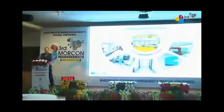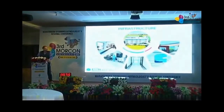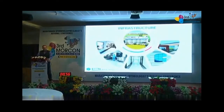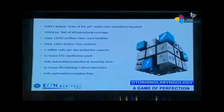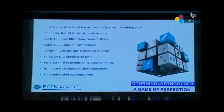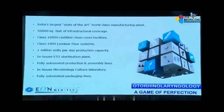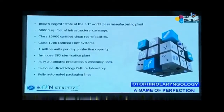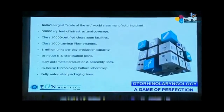That's the aerial view of our manufacturing plant — 50,000 square feet of state-of-the-art infrastructure, one of the largest in Asia, with Class 10,000 certified clean room facilities, Class 1,000 certified laminar flow systems, in-house ETO sterilization plant, fully automated production, assembly, and packaging lines, summing up to 1 million units per day production capacity — largest in Asia.